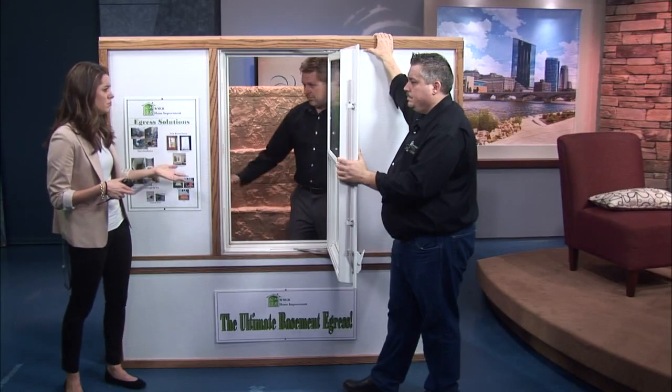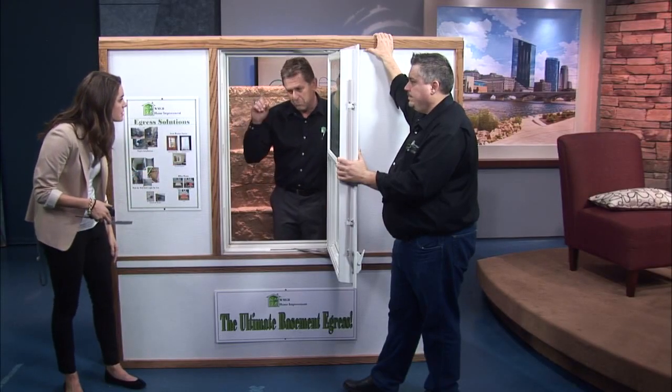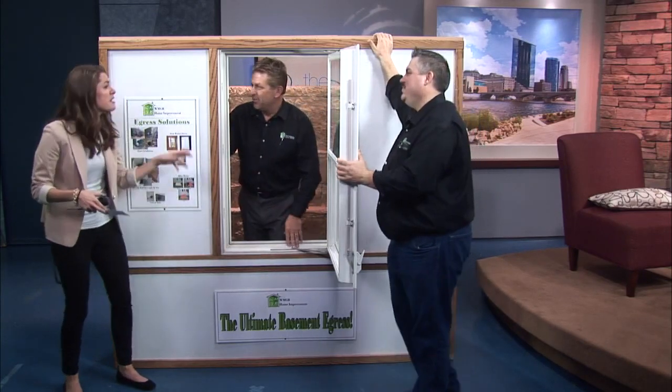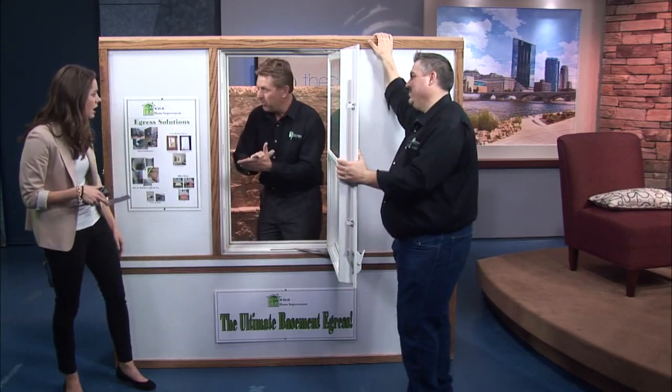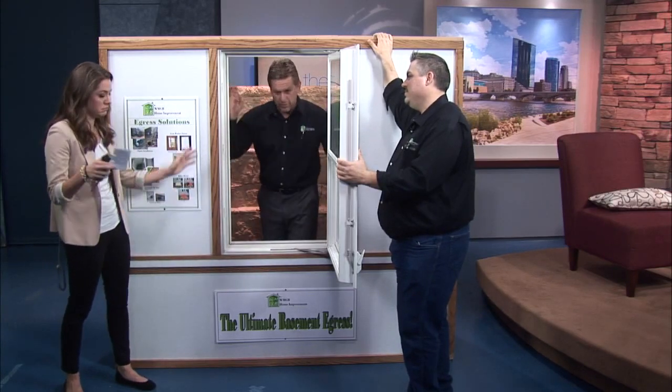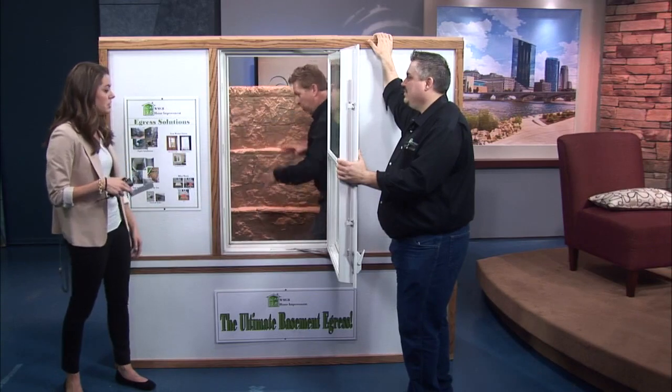How long does it take to get one of these installed? One day. We'll come in and dig the hole the day ahead, then come back the next morning, cut a hole, frame it, put the window in, put the well in, lay the stone — and you're all set.